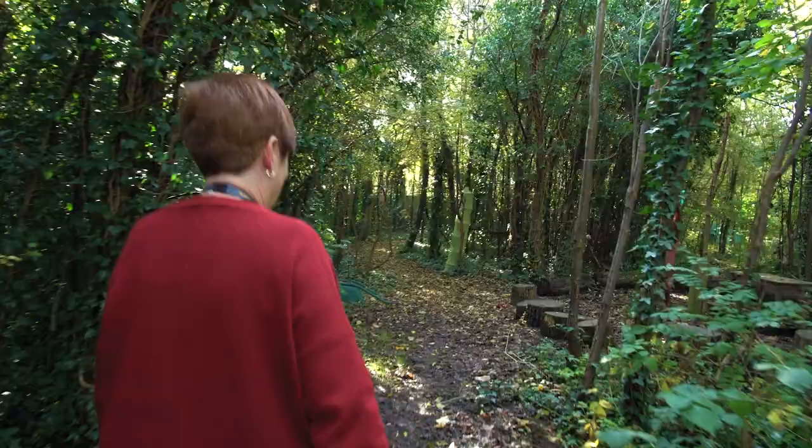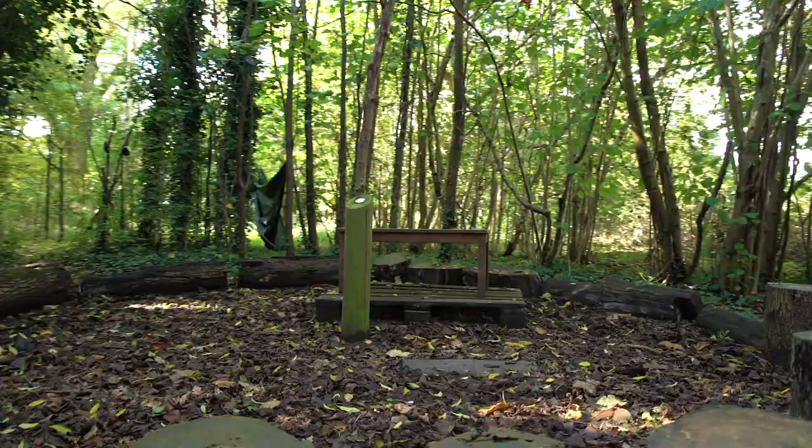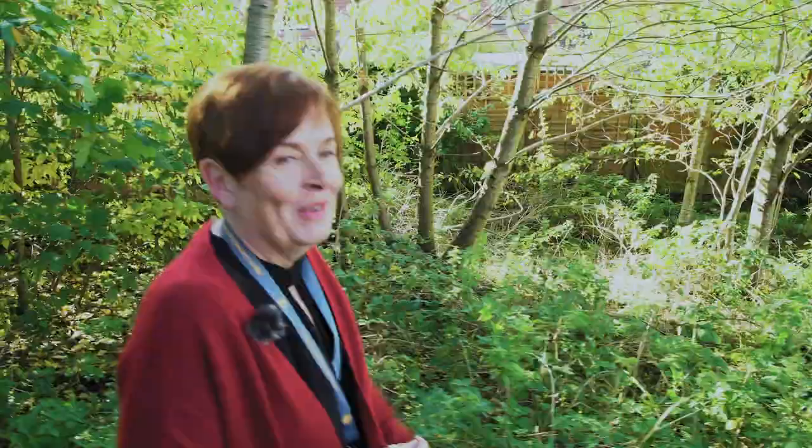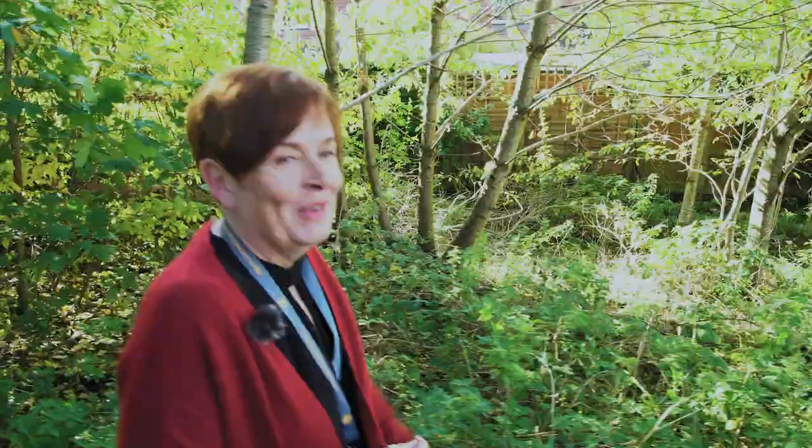This is our nature trail. This is where the children do their outdoor learning. The nature trail is used in spring and summer terms. We are very fortunate with our outdoor spaces.